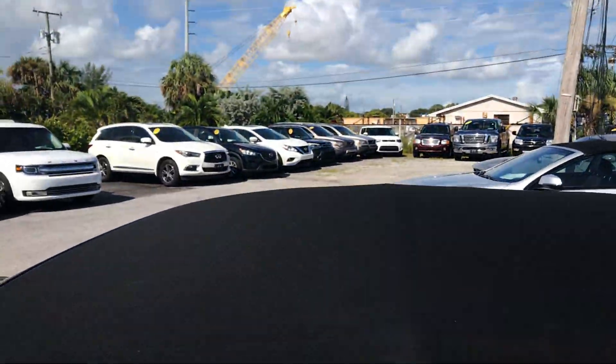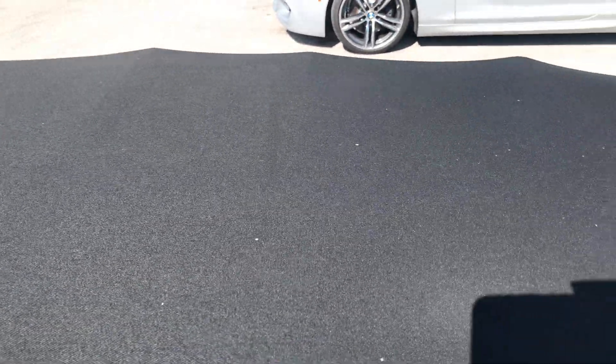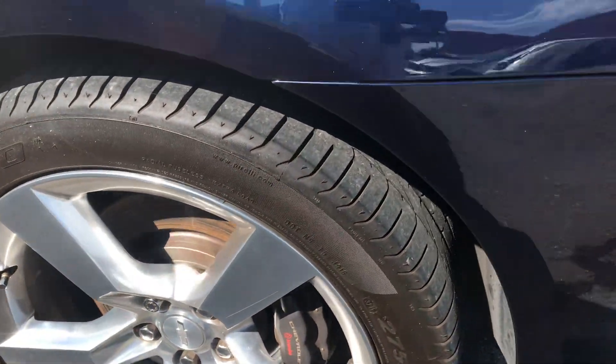I want to show you the top real quick. I think this has to be not the original top — it has to be a second top that was put on — unless I guess it's possible they could keep it this nice, but there's just no flaws in the top either. So it's absolutely perfect. This other wheel on the driver's side has no curb rash.